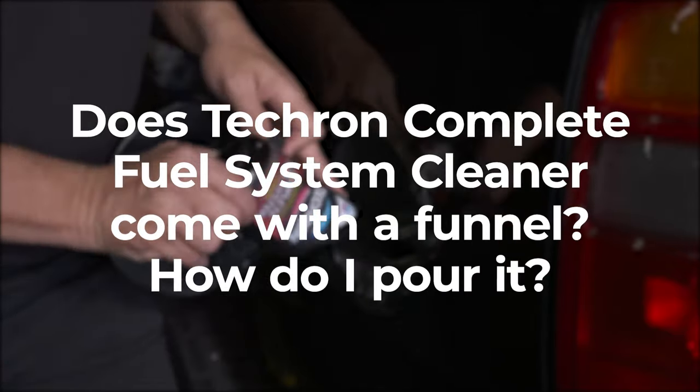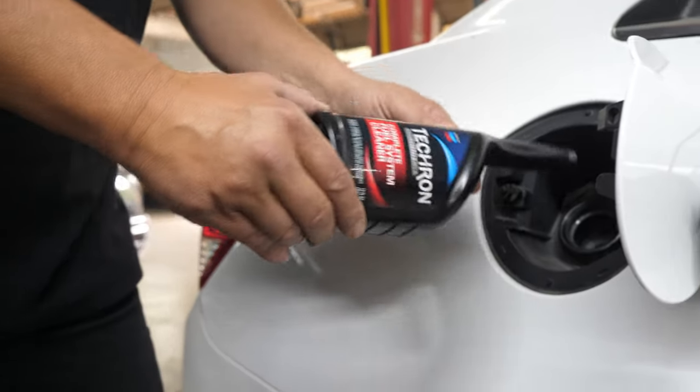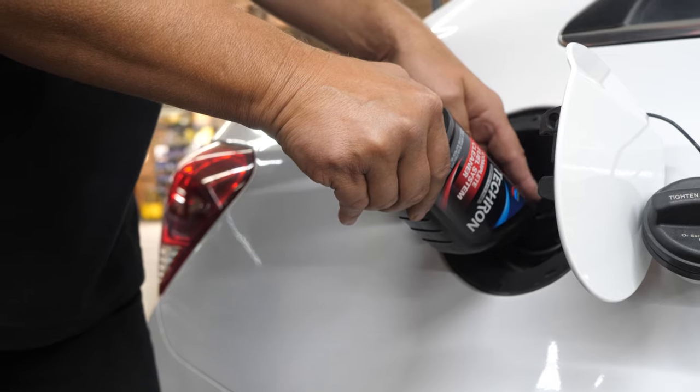Does Tecron Complete Fuel System Cleaner come with a funnel? How do I pour it? No, it doesn't come with a funnel, but that's because it's so easy to use. Just pour it directly in your gas tank before you fill up with gas. The nozzle should be pointed like so.